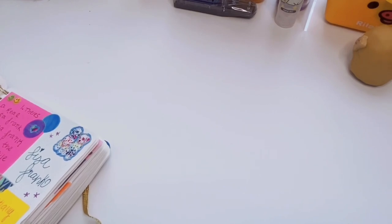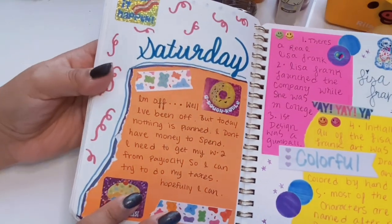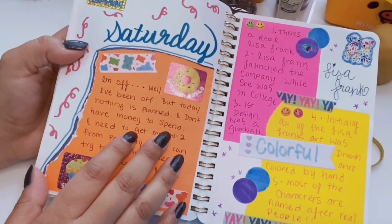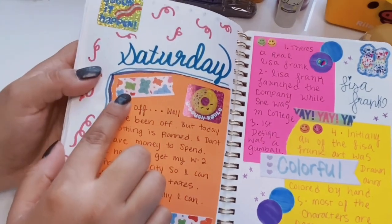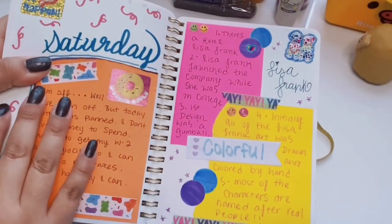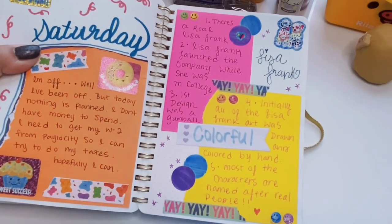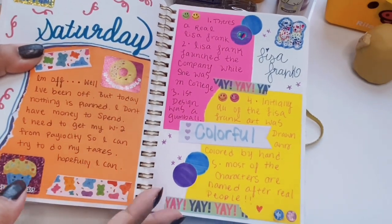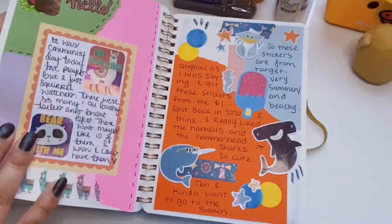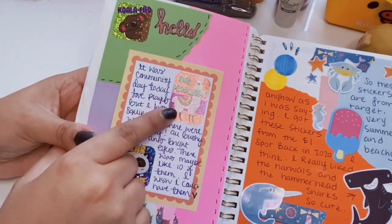Normally when I make grocery lists I just use my regular list pads from Dollar Tree and switch them out, but sometimes I'll write them in my journal. This day I wrote about Saturday and I have this cute little gummy bear washi tape from Dollar Tree. Now we have this very colorful Lisa Frank-style spread because I had these little smiley face stickers from 2002 that I've had since I was a kid, and the spread is literally about Lisa Frank.